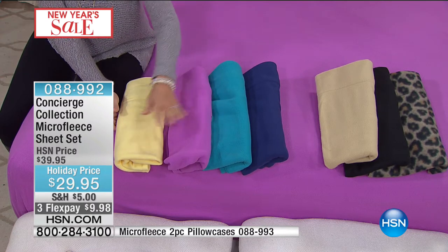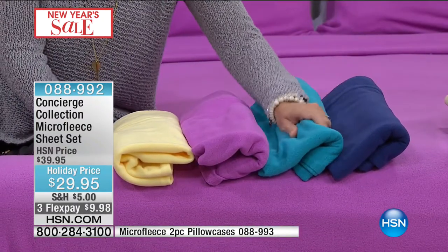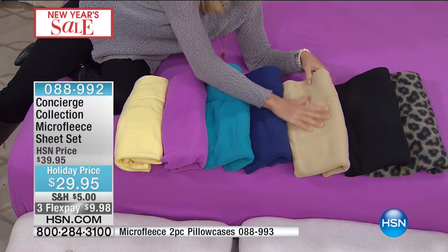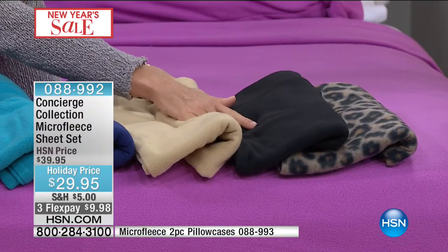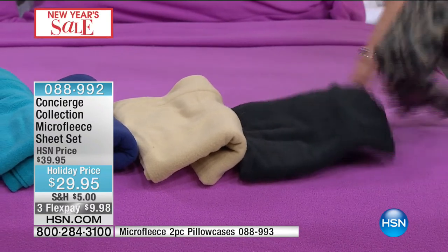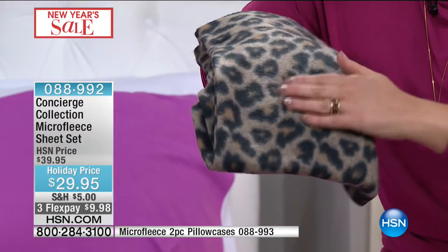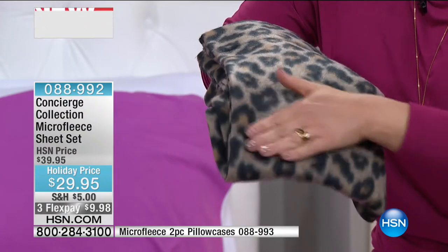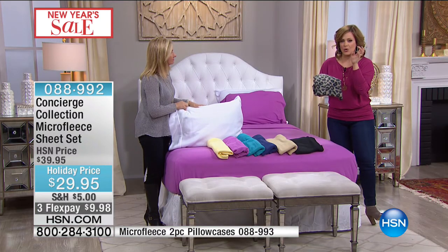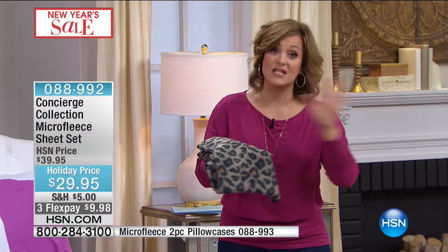We have black, which really keeps that black color. And the leopard — a beautiful, sophisticated leopard, but very limited. We do have white as well. The texture really is remarkable. Even if you've got the most sensitive skin and can't deal with scratchy sweaters or flannel, you're going to love these sheets. This is the last of the winter sheets for the season. Please jump in quickly. $10 off, plus FlexPay — just $10 on any debit or credit card.